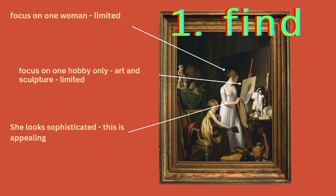Step one is to find three things. The three things I've found: number one, it focuses on one woman, so it seems like it has a limited viewpoint — only one person doing something. Equally, the focus is on one hobby only: art and sculpture, not hobbies generally, so the focus is quite limited. Finally, the woman presented doing the hobby looks really sophisticated, and I find this appealing. So I have three things to discuss in terms of whether this successfully persuades me that hobbies are important.